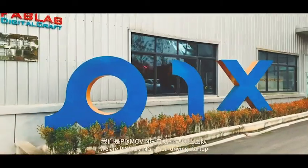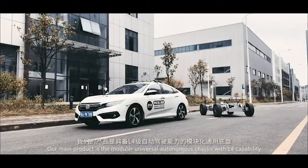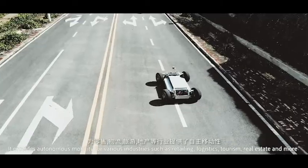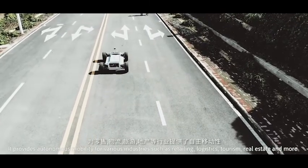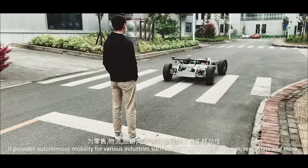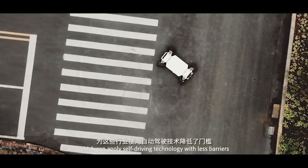We are Pixmoving, a self-driving startup. Our main product is the modular universal autonomous chassis with L4 capability. It provides autonomous mobility for various industries, such as retailing, logistics, tourism, real estate, and more, which can apply self-driving technology with less barriers.